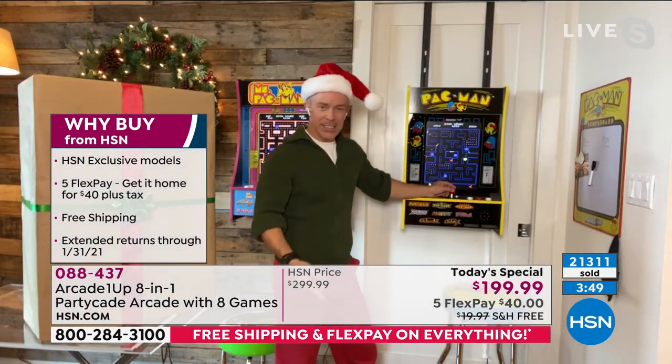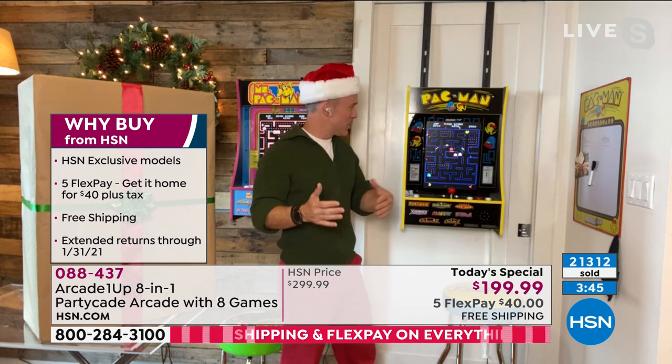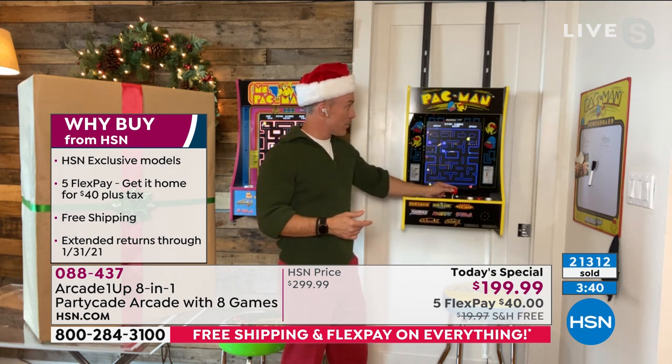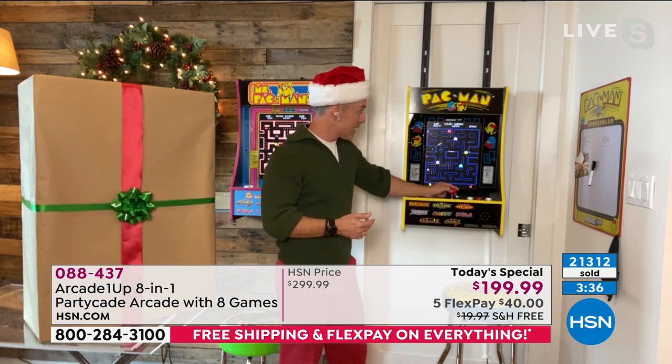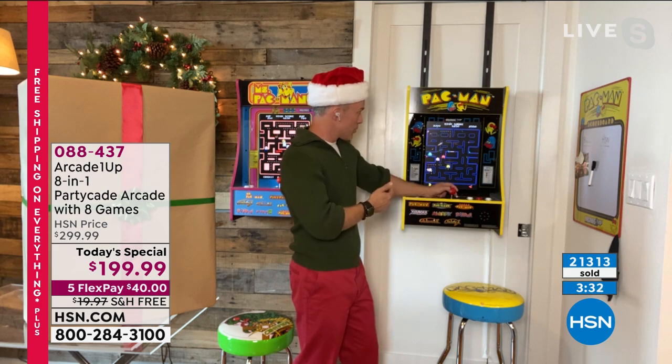One guest at HSN actually did that, but let's be real — he got one gaming unit because it was expensive and took up so much space. This gives us eight games, it gives us the versatility of where to play it. And remember, it's the authentic Pac-Man — authentic all eight games from what we would get in the arcade, from the visuals to the audio cues.